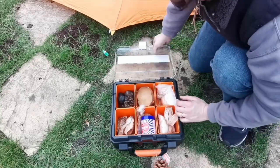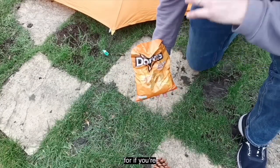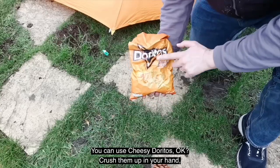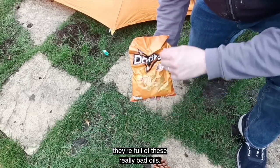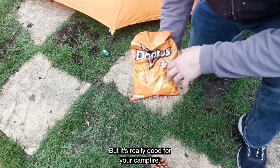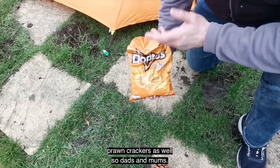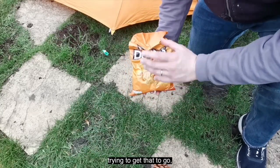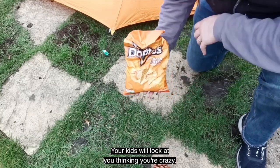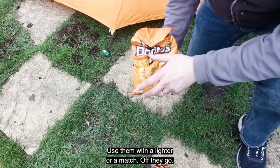Another one if you're struggling to find natural stuff: a little hack — you can use Cheesy Doritos. Crush them up in your hand; they're full of bad oils, which is why they're bad for us, but really good for getting your campfire going. Prawn crackers work as well. So dads and mums, if you're struggling with your barbecue, go into the kitchen and grab a handful. Your kids will think you're crazy, but these are really good — crush them up, use a lighter or a match, and off they go.